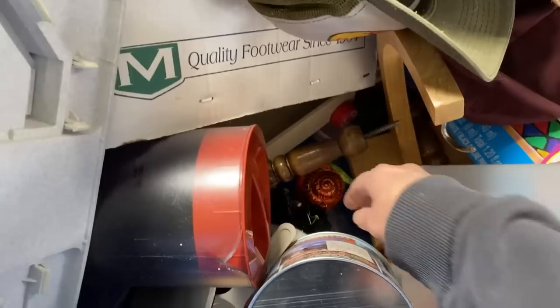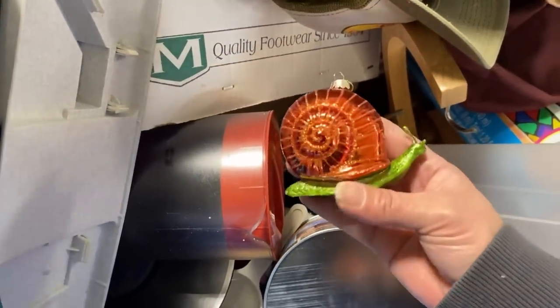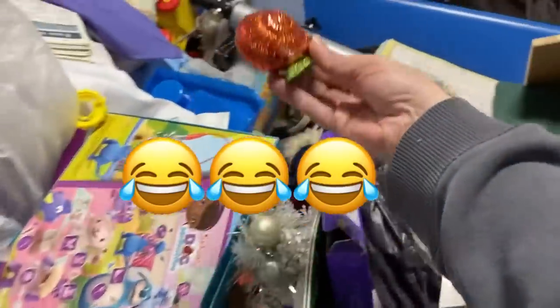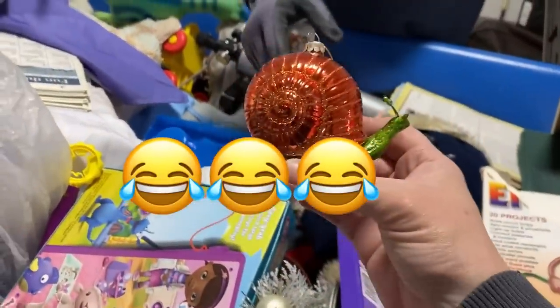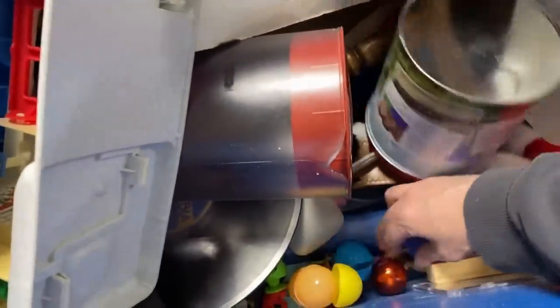I can't believe me and my mom missed this — I just saw it walking by. I thought it was an older item but it's not. My mom's going to say she wants that. She found a snail — it's pretty cool. My mom likes snails, we do!